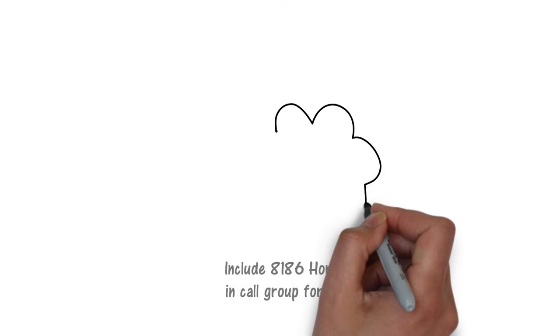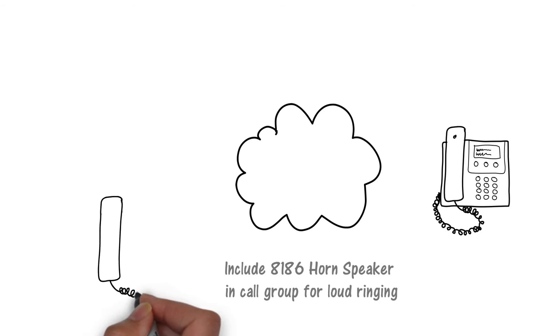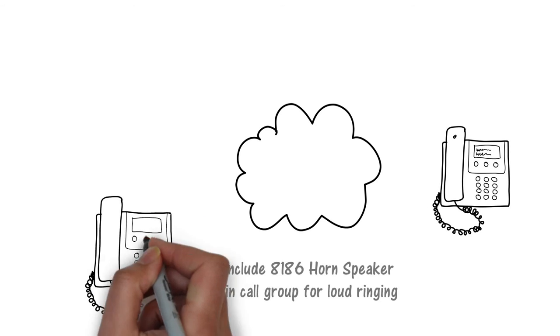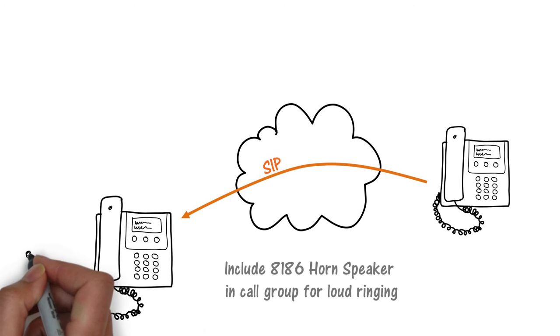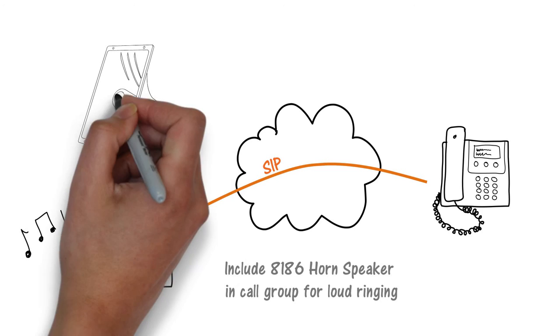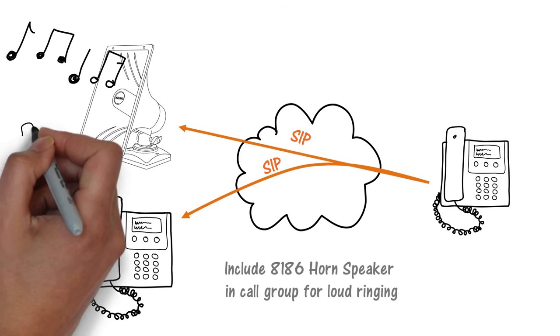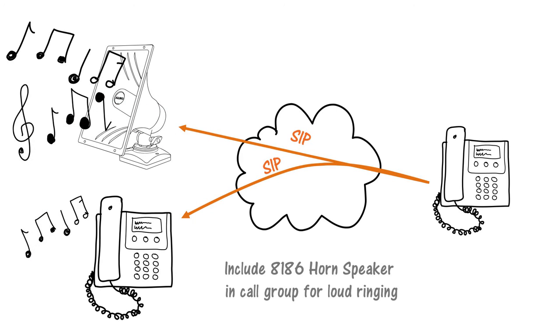A ring extension is also available to register in the 8186 horn speaker. One use for this is loud ringing, where a telephone in a noisy area is difficult to hear. This is configured in the 8186 by simply having its ring extension in a call group that includes the telephone. Several WAV files in memory of the 8186 include a warble, a bell, or chime, and all are selectable via the web interface. Note that a single 8186 horn speaker may be used for both ring and page applications.